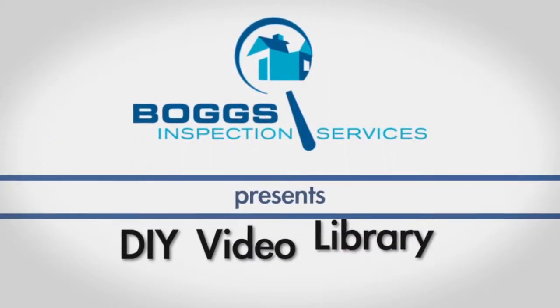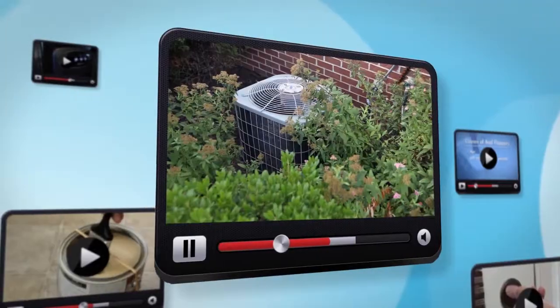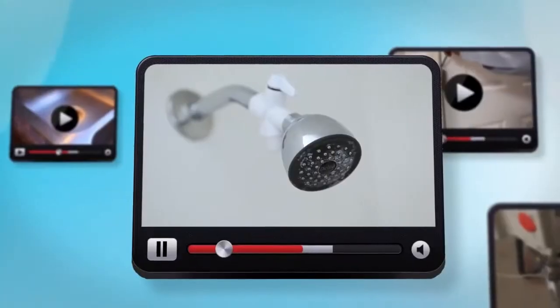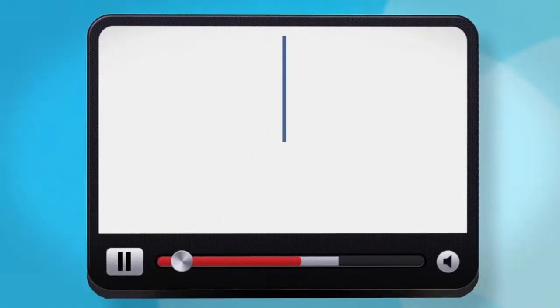At Boggs Inspection Services, we are proud to introduce our do-it-yourself home maintenance video library. Here you will find helpful tips to keep your home looking great and running smoothly. From appliance repair and maintenance to organization and cleaning tips, our videos cover a wide range of topics that help you take care of the most common homeowner issues.